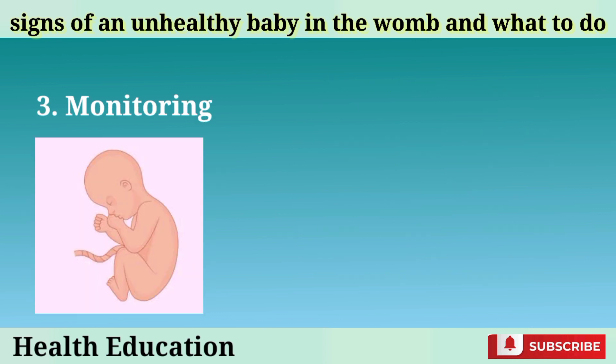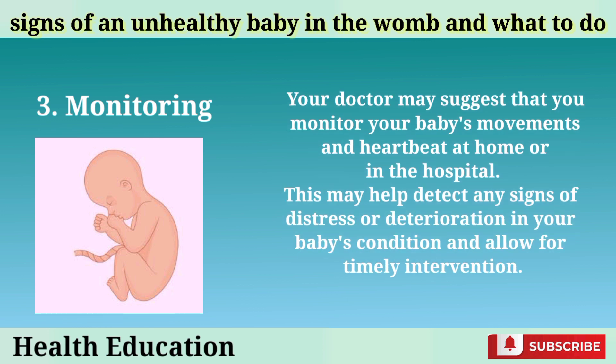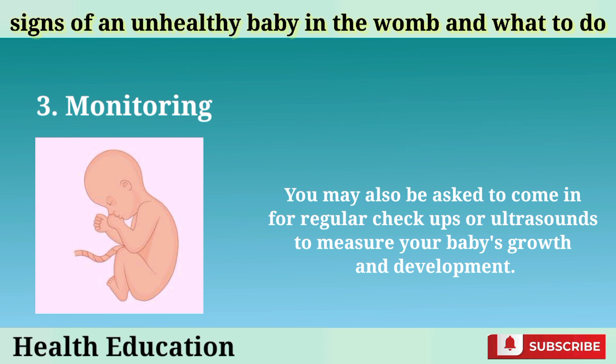Monitoring: Your doctor may suggest that you monitor your baby's movements and heartbeat at home or in the hospital. This may help detect any signs of distress or deterioration in your baby's condition and allow for timely intervention. You may be asked to use a device called a kick counter or a fetal monitor to record your baby's movements and heartbeat, and to come in for regular checkups or ultrasounds to measure your baby's growth and development.